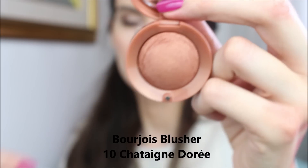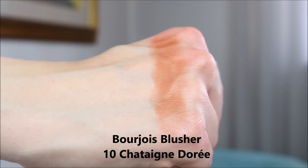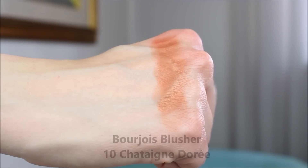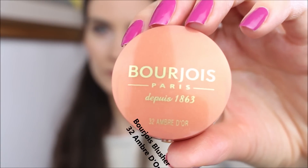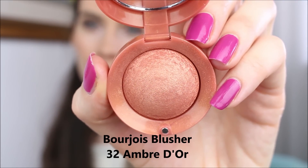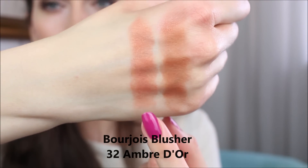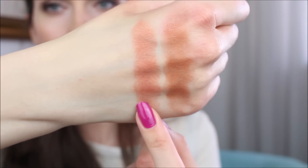I have combination super sensitive skin and this works beautifully for me. However, if you're sensitive to fragrances this might be a deal breaker, because the scent is quite strong and you can really feel it a couple of hours after applying the blusher.